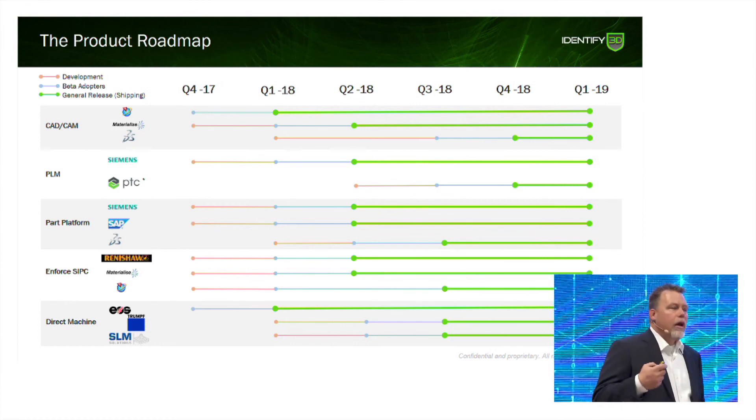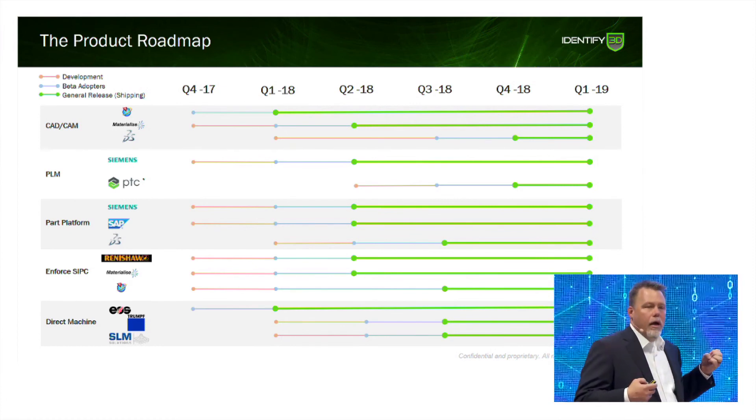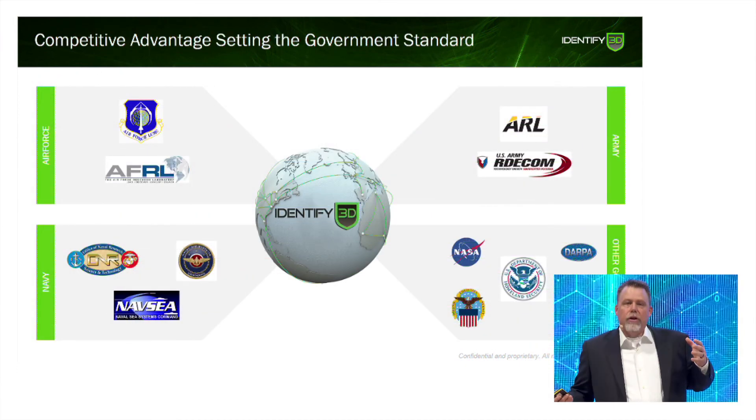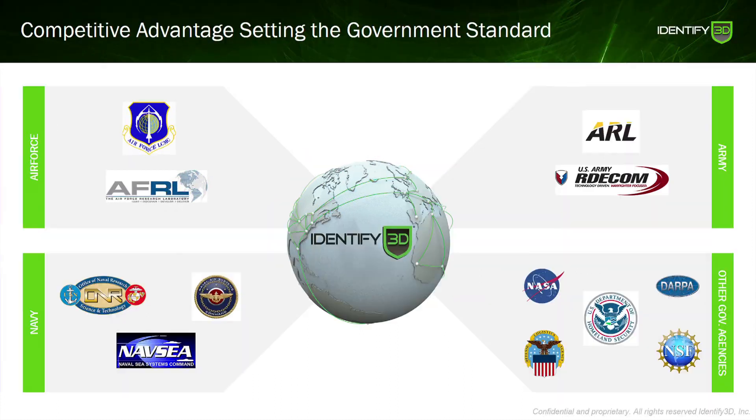Sinumerik controllers, as well as TeamCenter and NX, are now available. We're also starting to work with the United States DOD — not so much for revenue, but to help set the standard for what would be required to work in a defense contractor environment.